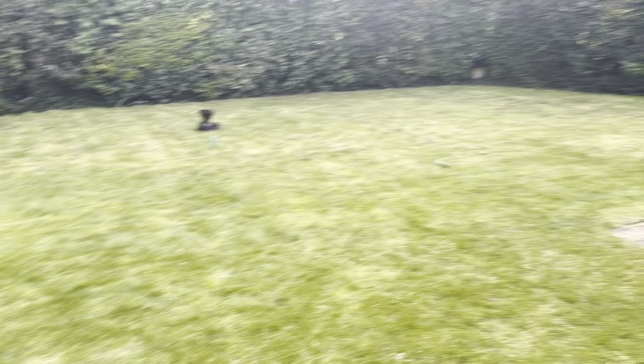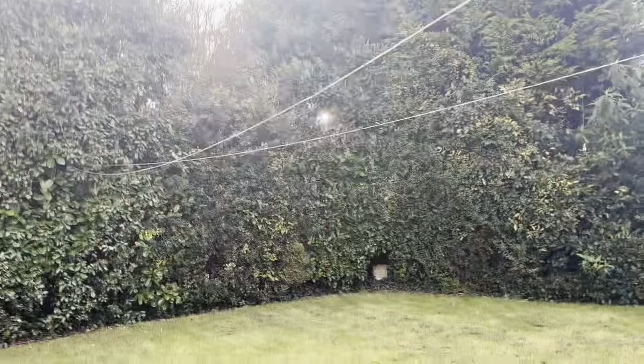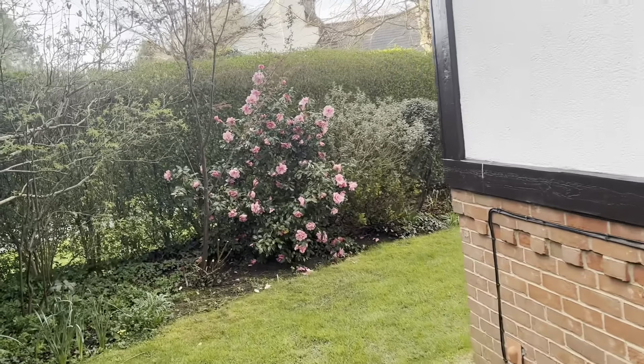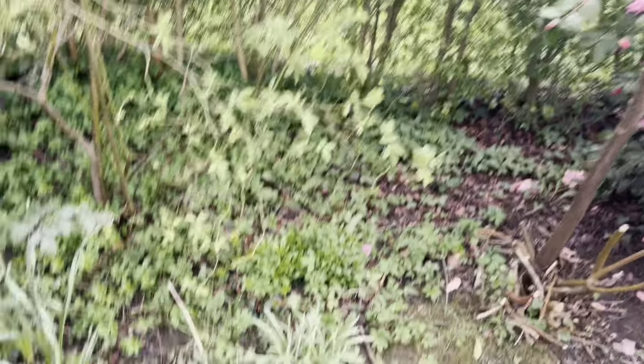This is the grass that I cut the other day. Strawberries. This plant still has plenty of flower on it.